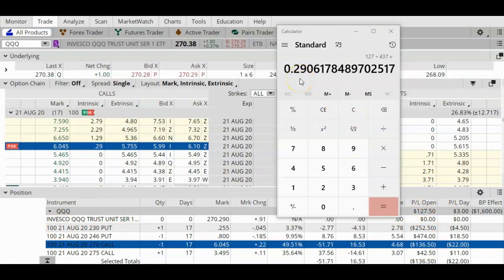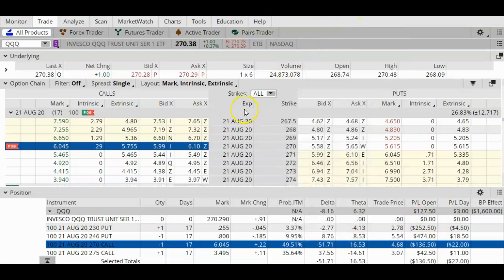Adding everything up gives me a net profit of $127 as of today. $127 is about 29% of the maximum profit of $437, so I am not quite at the 50% of max profit mark. Normally I like to hold my trades until I have reached that point. The question is: should I go ahead and close the trade and take this profit, or should I leave it open and try to get some more money out of this trade? We're going to take a look at a few things to help us make that decision.